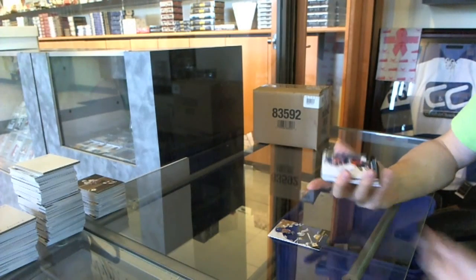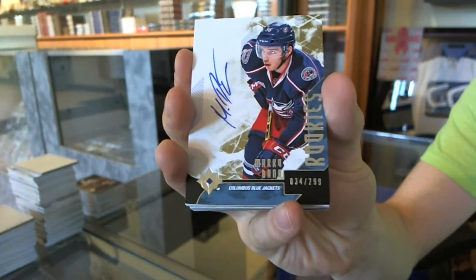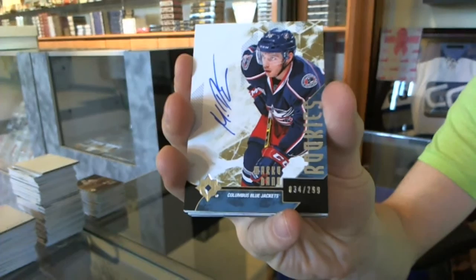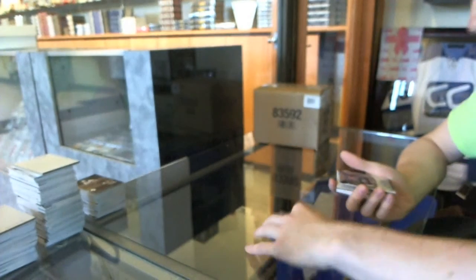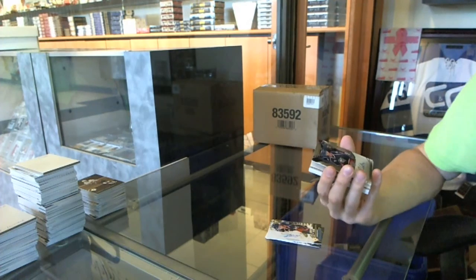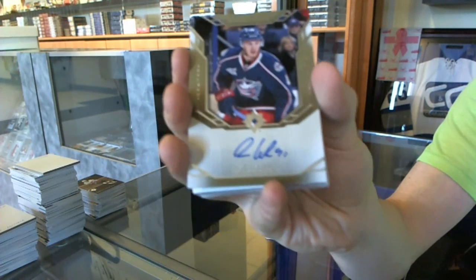Phil Kessel. We've got a rookie autograph numbered to 299 for the Columbus Blue Jackets — Marco Dano. We've got a retro ultimate signatures for the Columbus Blue Jackets — Alexander Wennberg.